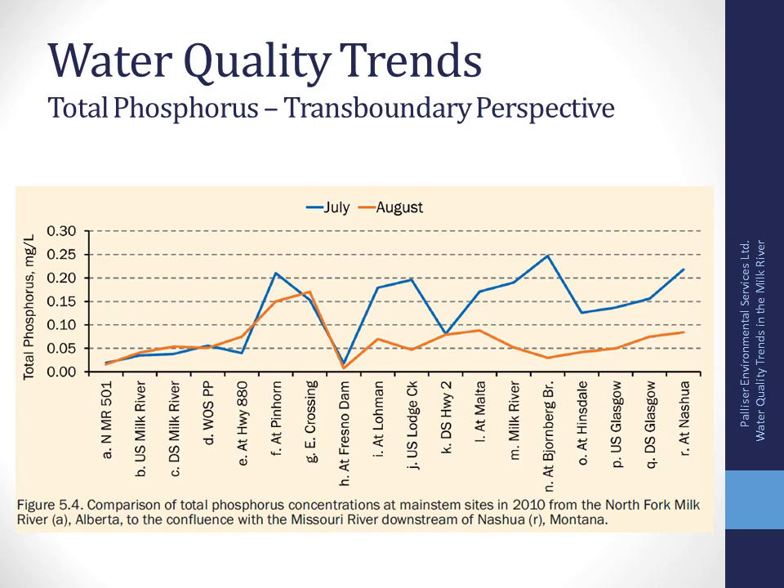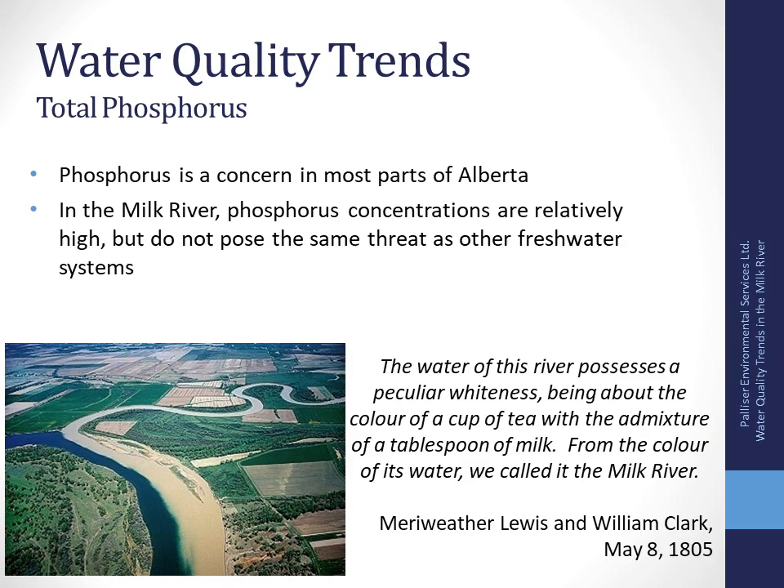Total suspended solids for the main stem sites shows most years meeting the objectives. Looking at total phosphorus across the entire watershed — from the headwaters in Alberta down to Nashua in Montana — the headwaters site looks good with lower phosphorus concentrations compared to the downstream end; concentrations increase as water flows downstream. This point is the outlet of Fresno Reservoir, where phosphorus concentrations are very low — reservoirs tend to have a cleansing effect, with sediment and nutrients deposited and buried long-term.